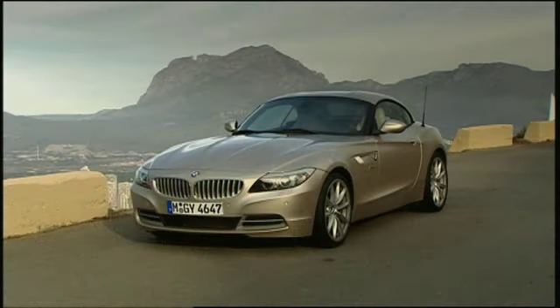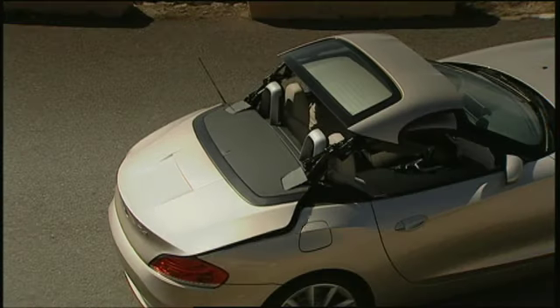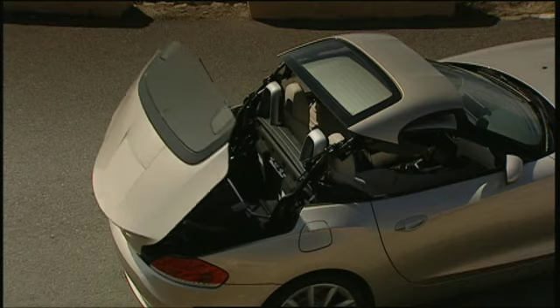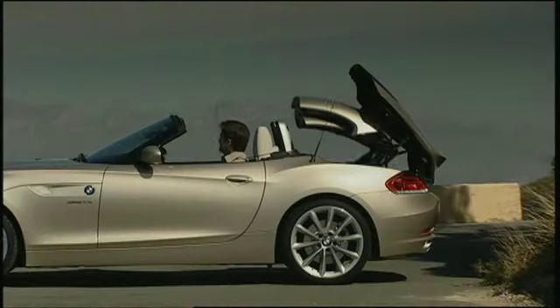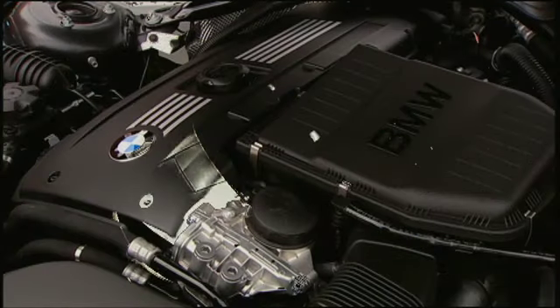Which leads us to a new highlight for the Z4 — its lightweight aluminum top. BMW calls the retractable top a piece of art in motion. The hydraulically powered two-piece design can be open or closed in a mere 20 seconds. Top up or down, this Z4 is ready to take to the roads.